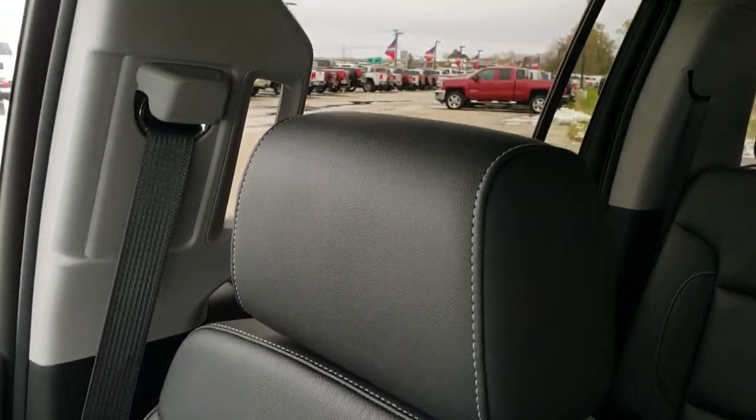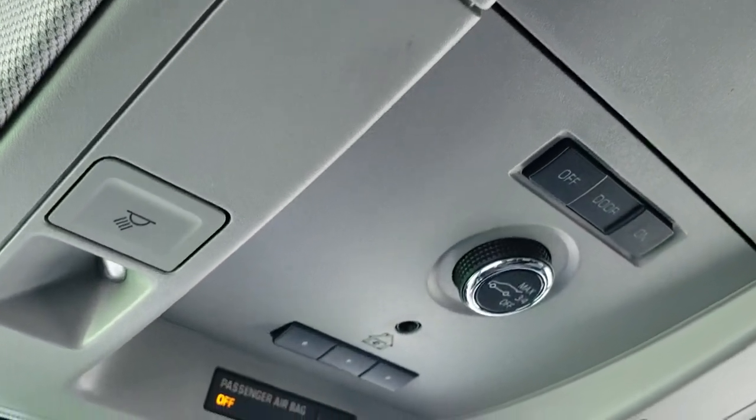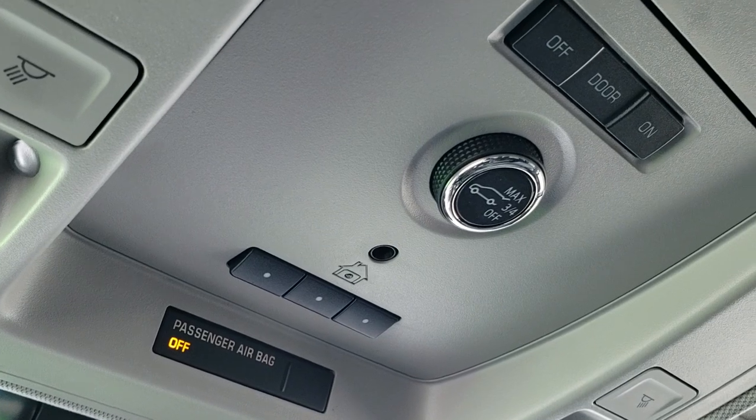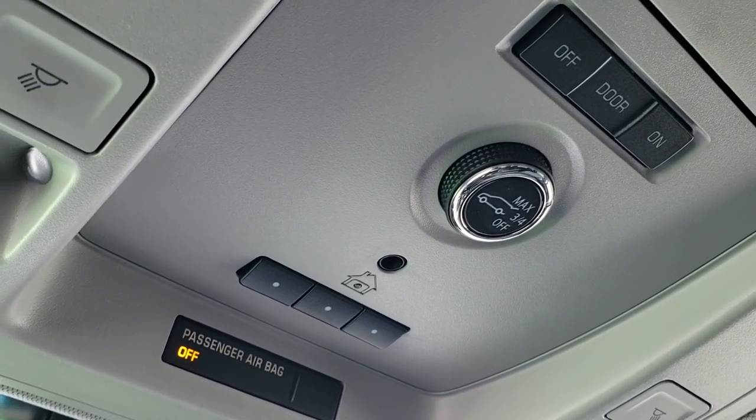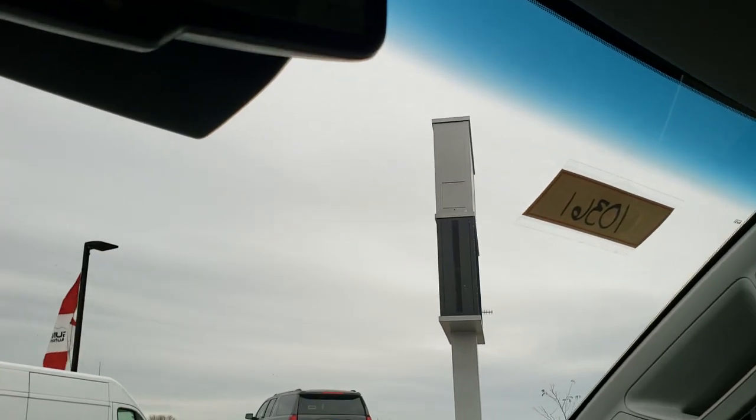Passenger side seat is very clean — no rips or tears on there. Smells very clean inside this Suburban; I don't think it's ever been smoked in. Up here you've got your map lights, HomeLink buttons for your garage door, security systems, and lighting systems, and your rear gate controls right there. OnStar capabilities in the rearview mirror.